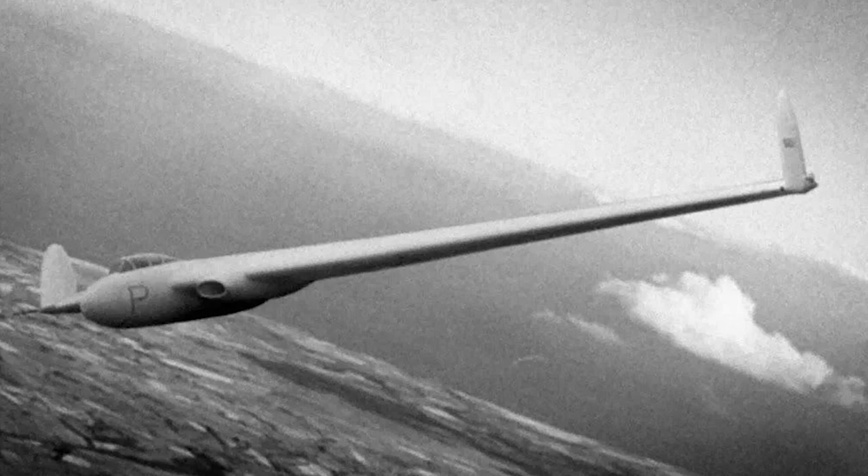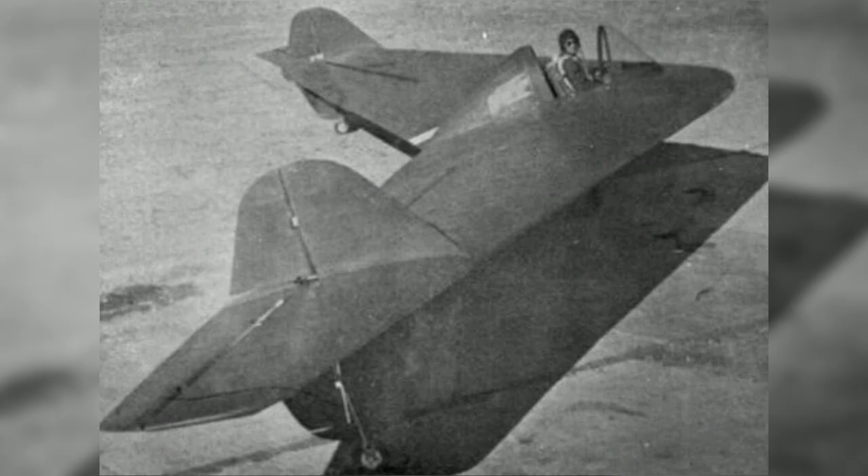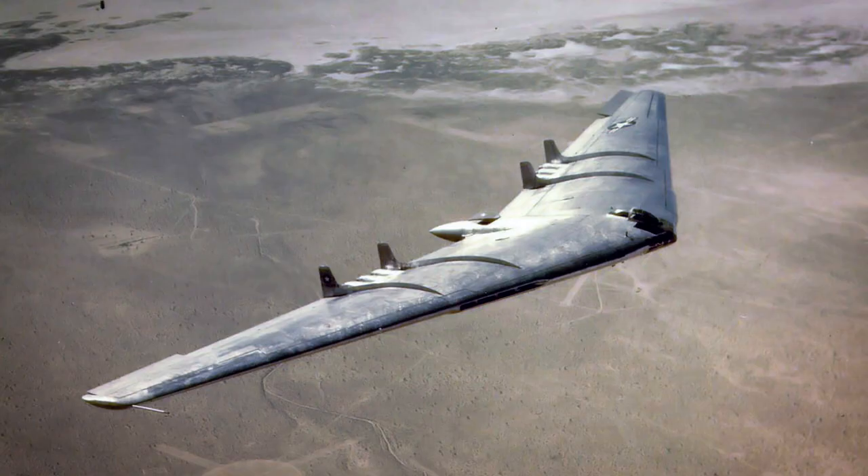There were many other groups working on similar projects around the same time, and a few of them were quite notable. The UK's Armstrong Whitworth AW-52 first flew in 1947 and was tested until 1954. In Turkey, the THK-13 flew between 1948 and 1950. And in the US, Jack Northrop's lifelong obsession with a flying wing produced the exceptional YB-35 and YB-49.